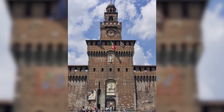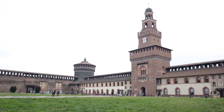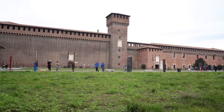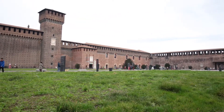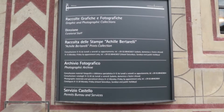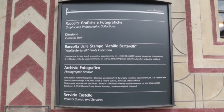Through the main entrance, you reach Piazza d'Armi, the square around which you find various edifices that host important cultural foundations: the civil cabinet for designs, the collection of prints by Achille Bertarelli, the civil photo archives, and the art library, to name a few.